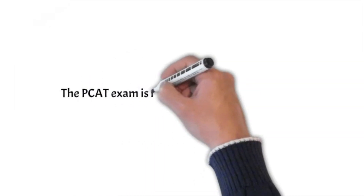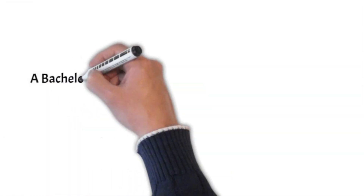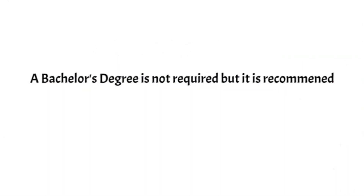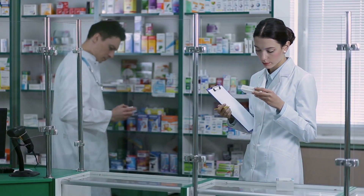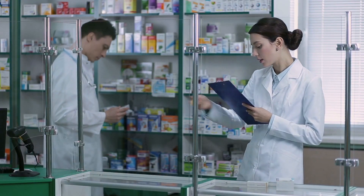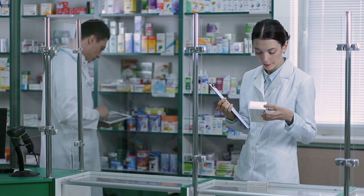10 key points to get started. 1. The PCAT exam is not needed for admission. 2. A bachelor's degree is not required but is recommended. 3. Roseman does not require applicants to have pharmacy experience. Candidates without pharmacy experience have the same chance of receiving an invitation to interview for the program as those with pharmacy experience.